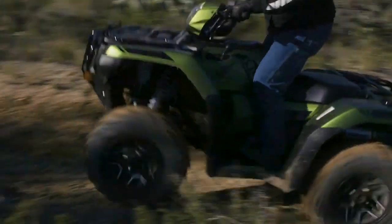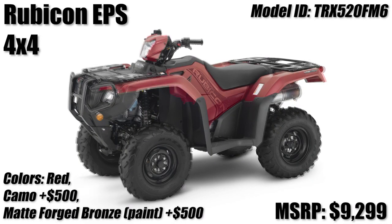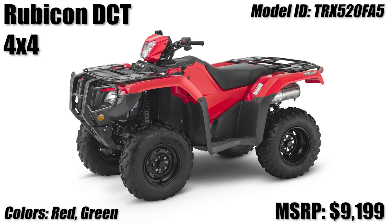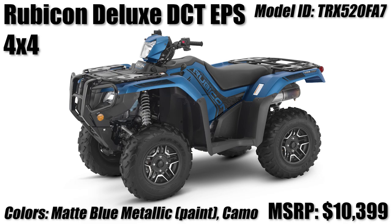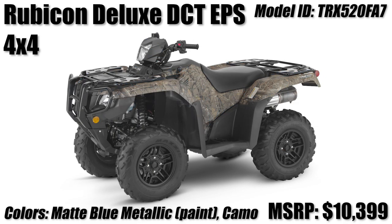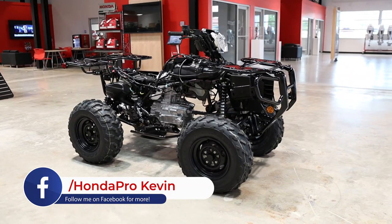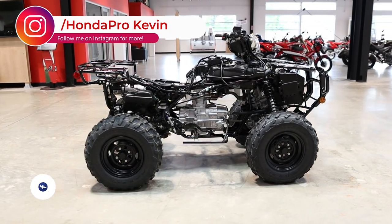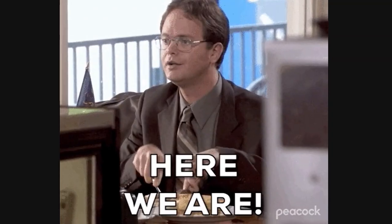Up next we head over to the Rubicon 520 model lineup that includes four different models. With the manual shift model it comes with EPS standard while starting at $9,299. Then you move up to the Rubicon DCT which is $100 cheaper and gives you a low range but you lose EPS, or you can get the Rubicon DCT EPS for another $700. Last but not least is the deluxe DCT EPS model that has now finally broken the $10,000 price point for a Honda ATV, which is obviously a nice chunk of change. I remember talking with customers many years ago about how I didn't see Honda building a 1000cc ATV because it'd be up over that $10,000 mark and not a lot of people want to spend that much money on an ATV — but yeah, here we are.